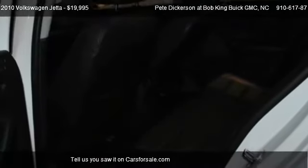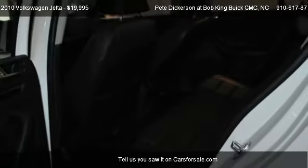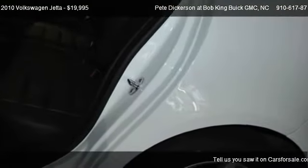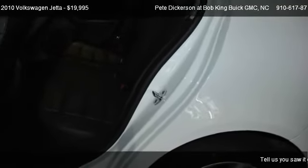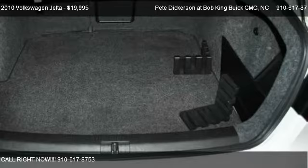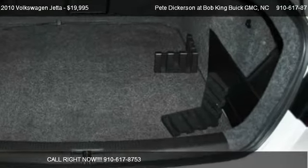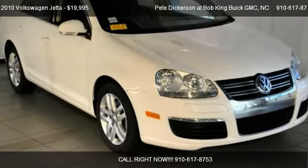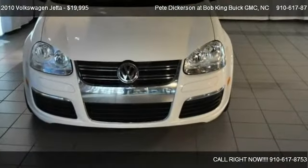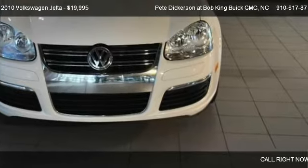Call us at 910-617-8753 or stop by our lot. Find us at 5150 New Centre Drive in Wilmington, North Carolina. You can also visit our website or check us out on carsforsale.com.